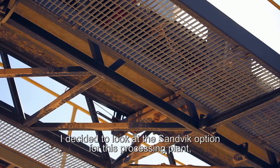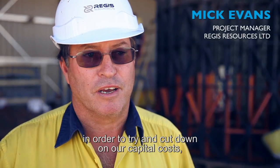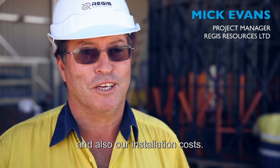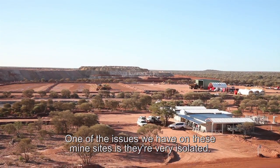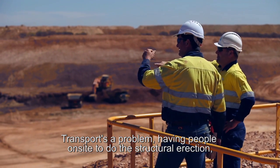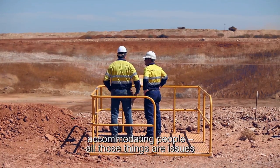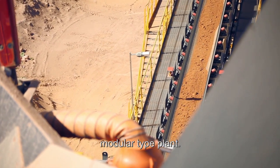I decided to look at the Sandvik option for this processing plant in order to try and cut down on our capital costs and also our installation costs. One of the issues we have on these mine sites is they're very isolated — transport is a problem, having people on site to do the structural erection, accommodating people — all those things are issues which led me towards a modular type plant.